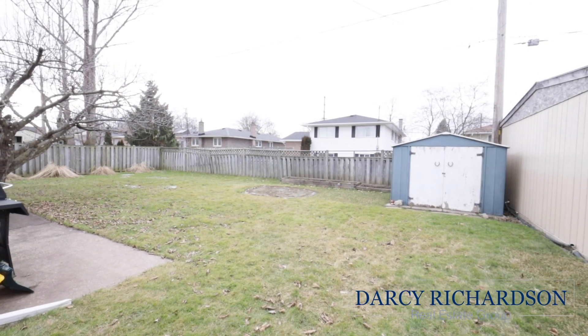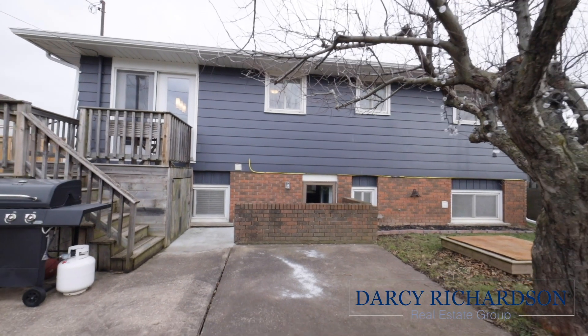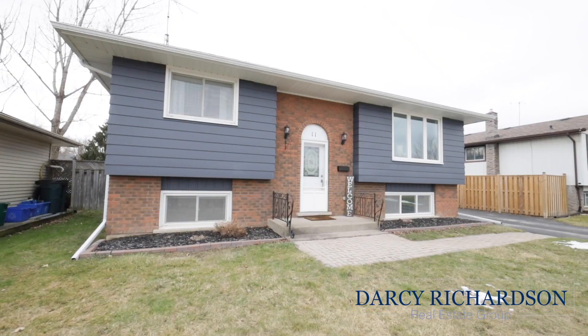For more information or to book your own private showing, please call me direct at 905-321-6292. Be sure to visit our website at DarcyRichardson.ca. Don't forget, hit subscribe below!